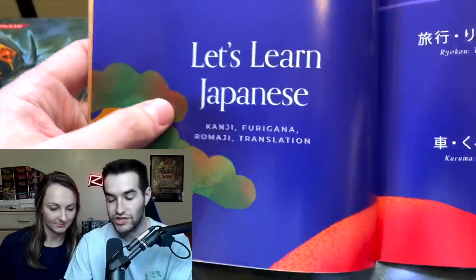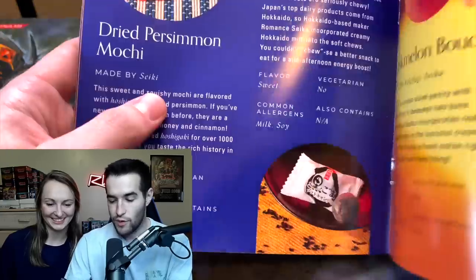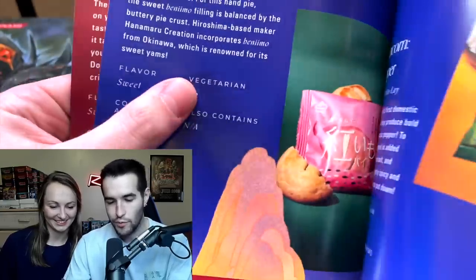Discover exactly where they're from. You can learn Japanese in here — good value for learning Japanese. And you get a lot of cool stuff. We will not go through all of this; we'll let you guys do that when you get your own box.